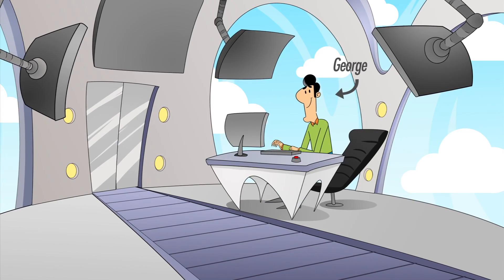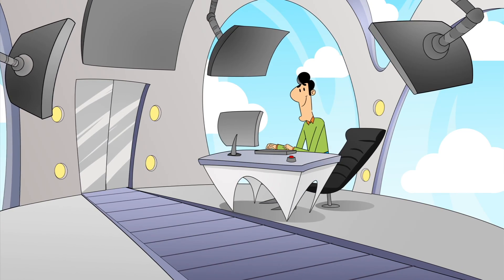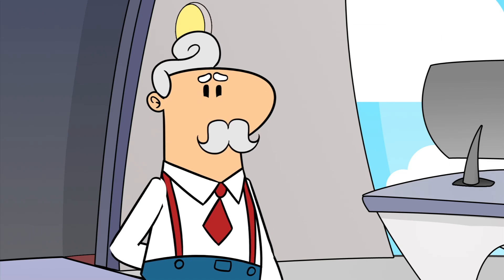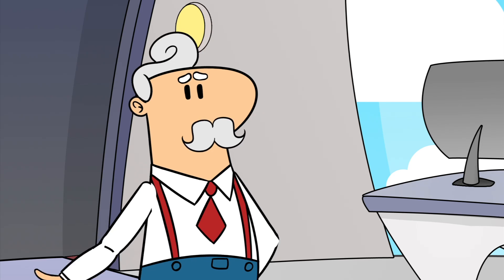Meet George. He's managing all of the software and hardware assets of his organization from a browser. Say George, can you deploy the new software on 200 desktops in our Paris branch?